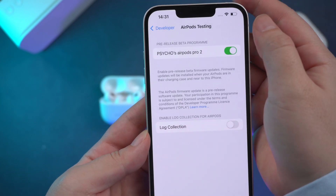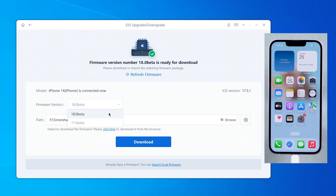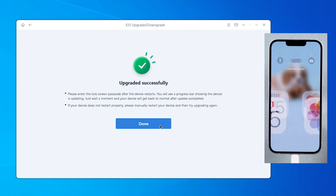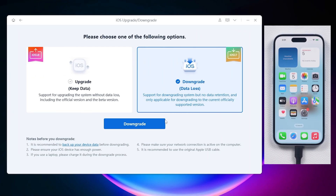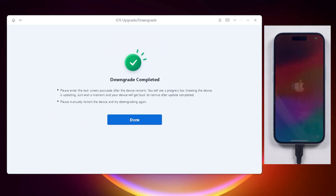If you want to upgrade to any iOS developer beta, you can try Reboot — I will put the link in the description. Reboot offers various iOS packages, including the latest iOS 18.1 beta versions, allowing you to update your phone effortlessly in just a few minutes. If the beta version feels too buggy, simply back up your data and downgrade back to iOS 18 with Reboot.